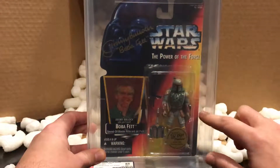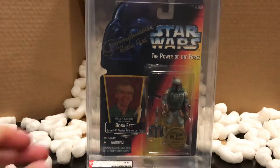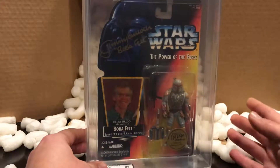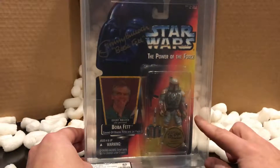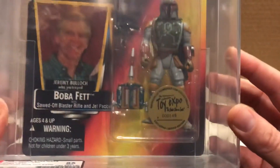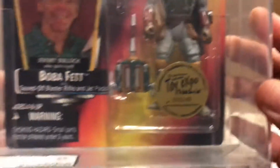Check that out — it is so fresh, still in its bag. This is the Power of the Force 2 Star Wars Boba Fett, signed by the actor who played Boba Fett, Jeremy Bulloch. I recently looked up the actor and he made an announcement last year in August that he's no longer going to be attending conventions, so it's kind of a bummer. This is Toy Expo number 149.